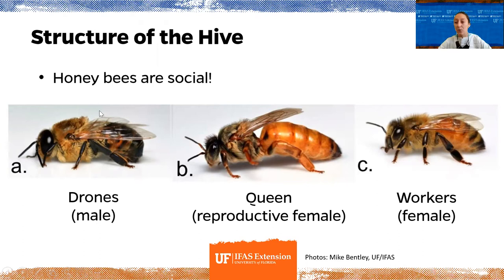Drones' entire role is reproduction — they go out and mate with queens from other hives and don't do much else within their own hive. The queen is the powerhouse of the hive. Her pheromones direct jobs in the hive, and her major role is laying eggs. When a queen first emerges, she goes on a mating flight to mate with drones from other hives. Drones come from unfertilized eggs, while workers come from fertilized eggs.